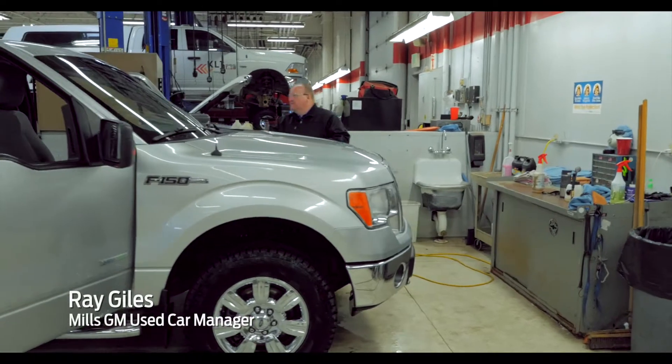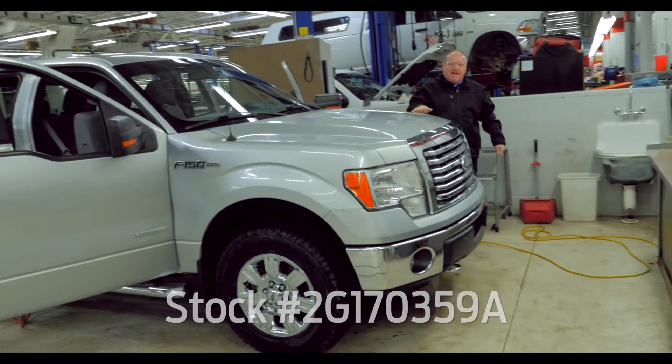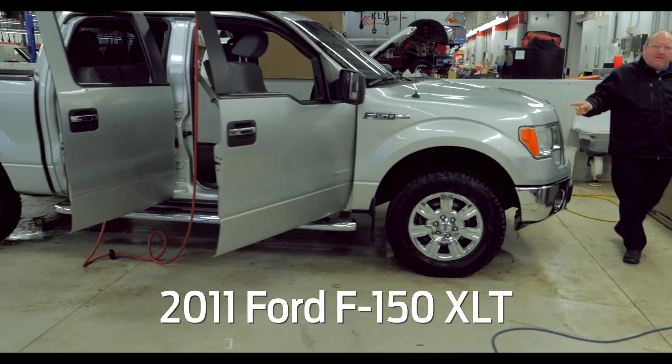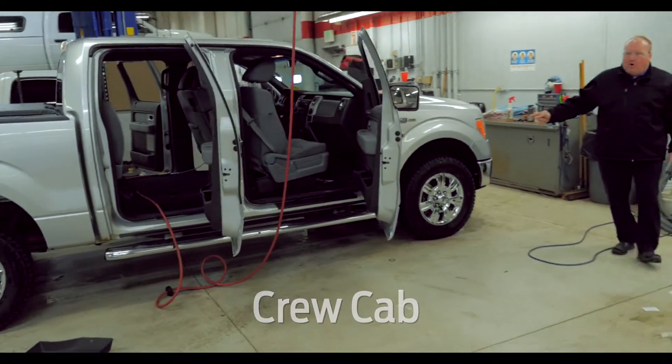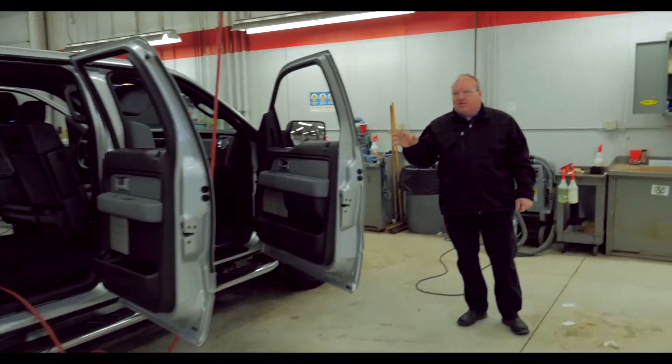Hey, Ray from MillsGM.com, and this is stock number 2G170359A. One owner, 2011 Ford F-150 XLT crew cab with an EcoBoost in it. Very nice truck. It's a new GMC trade.